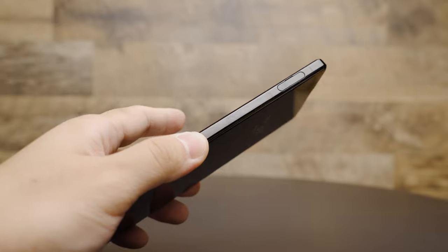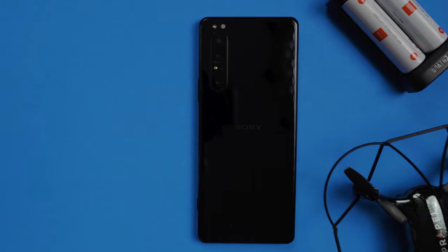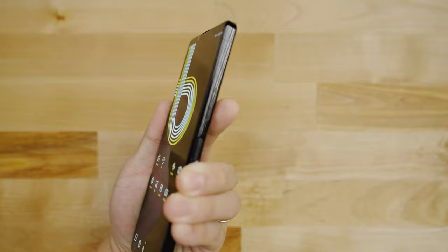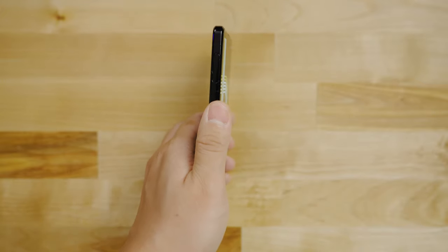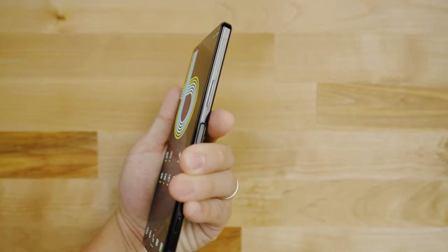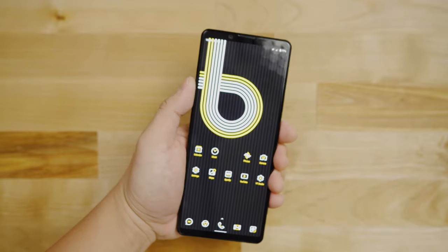In terms of design, this thing borrows language from the iPhone 5 as well as from the Galaxy S line, because it's got those hard edges kind of like the iPhone 5 did, yet it's skinny and tall like the Galaxy S line. I really like this implementation because the hard edges just make the grip feel a little bit more confident, and unlike the rounded edges on my OnePlus 7 Pro, I can grip it really confidently knowing I'm not going to get those palm rejection issues due to that overly curved screen.